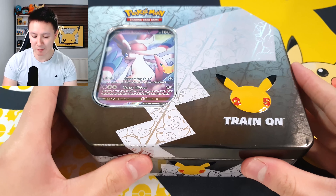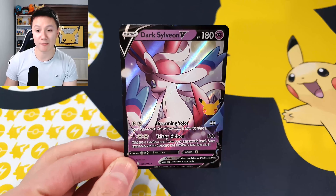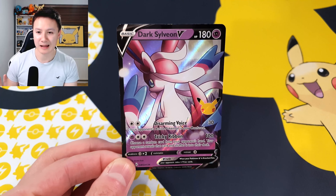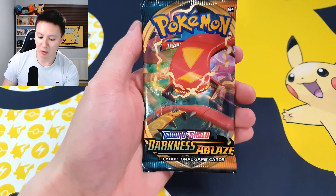I'm going to open up the celebrations tin very carefully. The celebrations tin comes with the incredible looking dark Sylveon V card. I have already opened up the celebrations dark Sylveon box, so we already have one of these, but it is one of the best looking celebrations cards out there. We also have a code card on screen. We have six celebrations Pokemon packs, and we also have a booster pack of Chilling Reign and Darkness Ablaze.